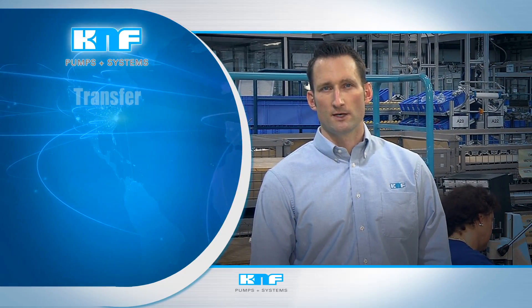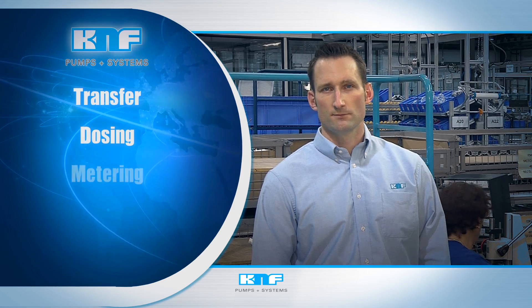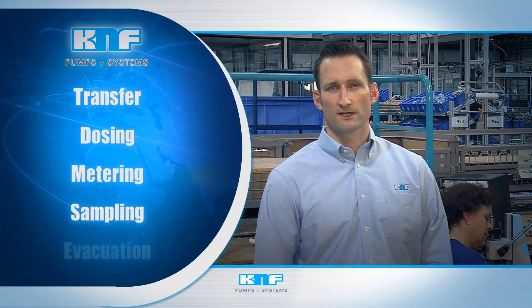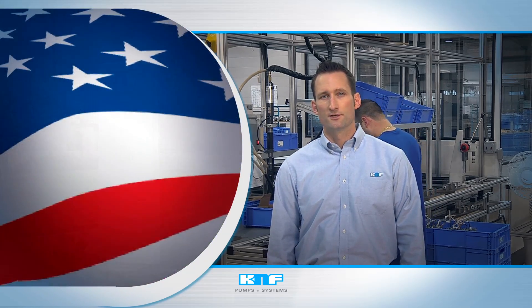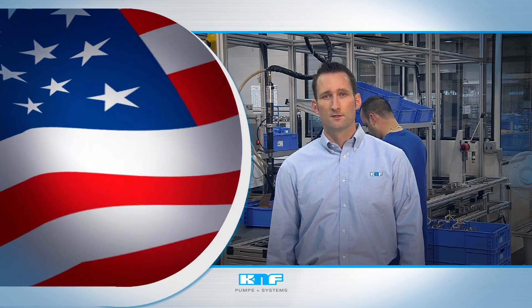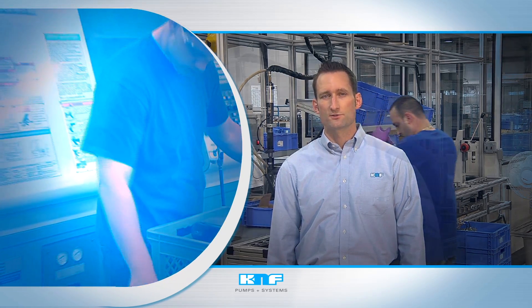Whether we're optimizing a pump for transfer, dosing, metering, sampling, or evacuation, you can count on KNF. Our precision performance starts with our German and Swiss engineering roots and then is blended with pure American ingenuity. The result? A unique level of innovation unmatched in the industry.